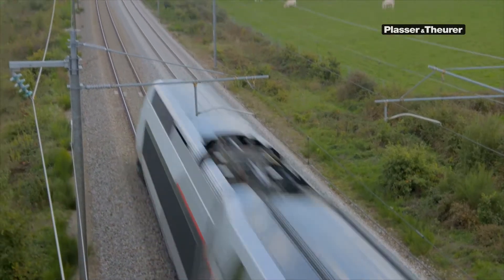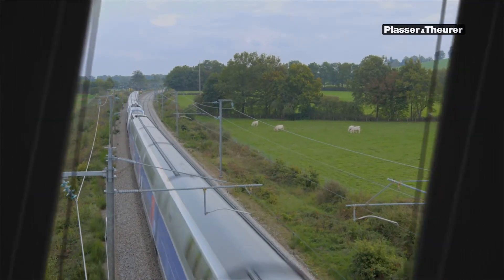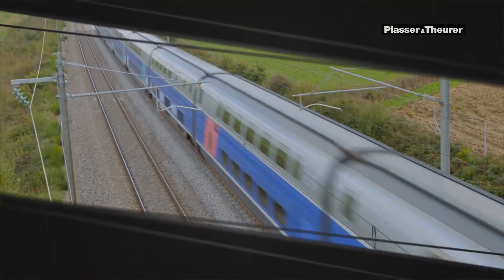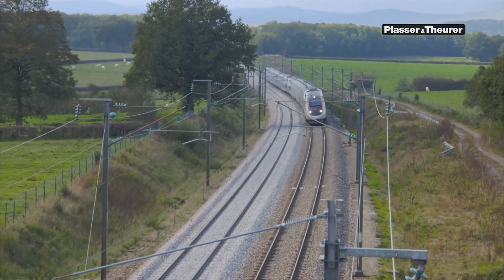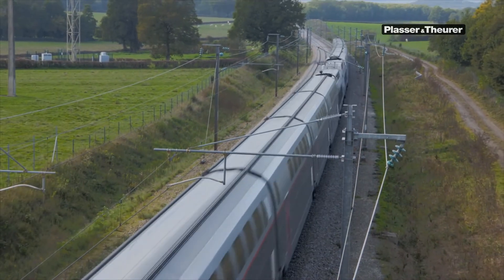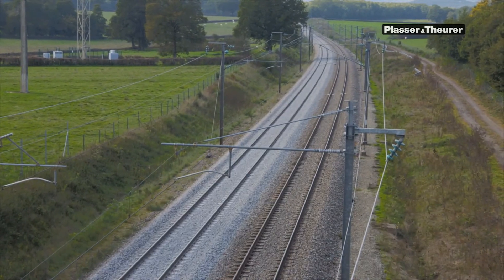The track structure is subjected to excessive stresses. Today, up to 13 trains travel on the line per hour and direction — on average, one train every four and a half minutes. Having been in operation for more than 30 years, the ballast bed is fouled and must be cleaned to ensure a stable track geometry. But how to rehabilitate a complete line busily travelled every day?